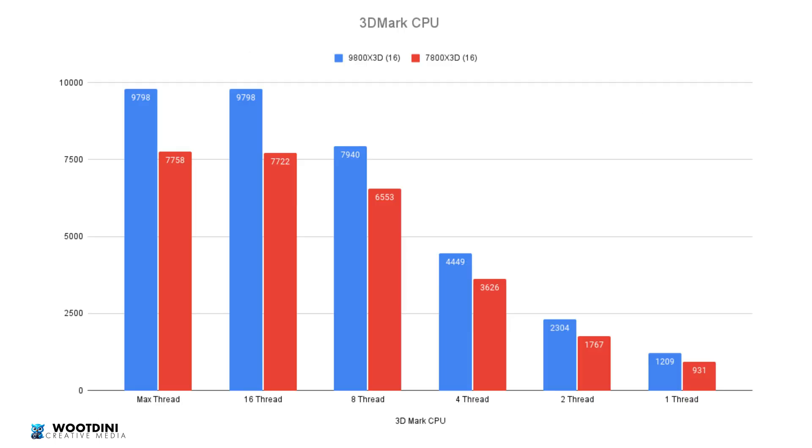3DMark CPU is worth noting here. As I've mentioned in previous reviews, I don't typically favor this benchmark because it's calibrated more for older CPU generations — for example, Intel's performance and efficiency core split can skew results. But comparing like-for-like, we saw a 26.3% increase in performance, confirming that threads per core are doing a much more efficient job in their tasks.